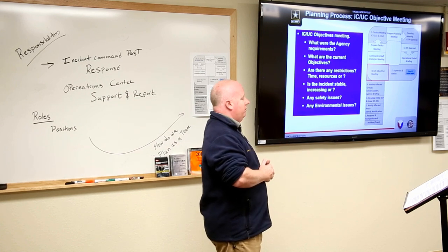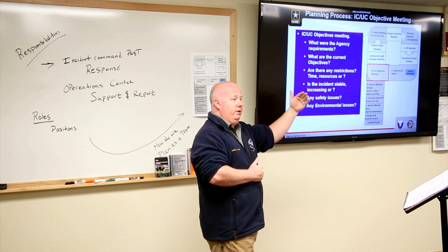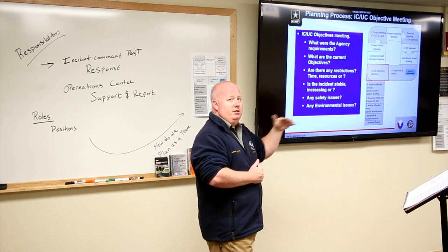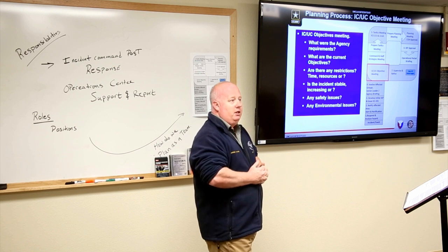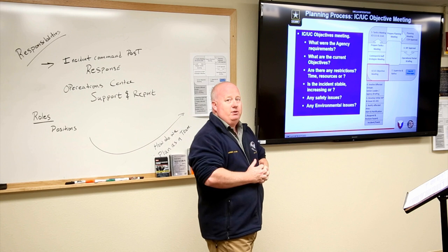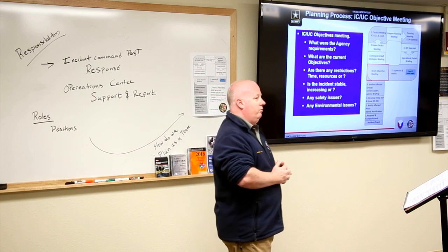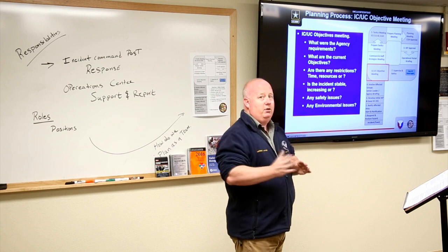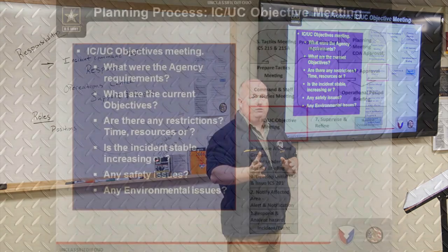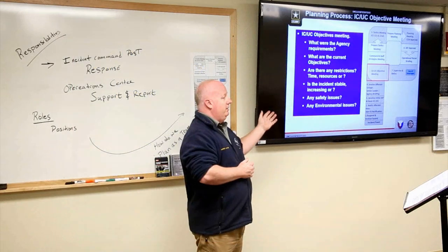We need to assess whether the incident is stable, increasing in size, or if we're slowly getting control and it's decreasing. A lot of incidents can sometimes just explode into a different situation, so we need to be ready with our planning to look at different aspects of where we're going to go. Are there any safety or environmental issues to consider?